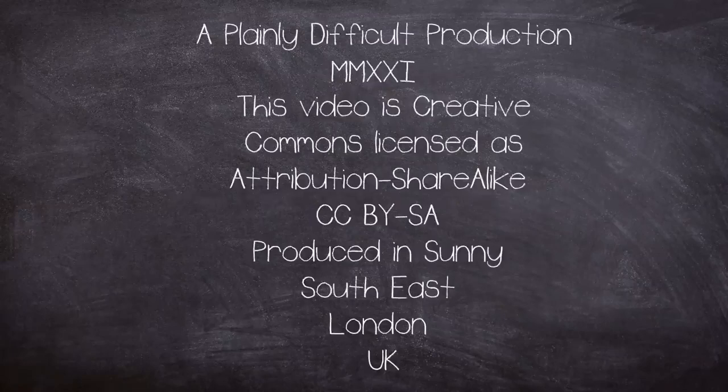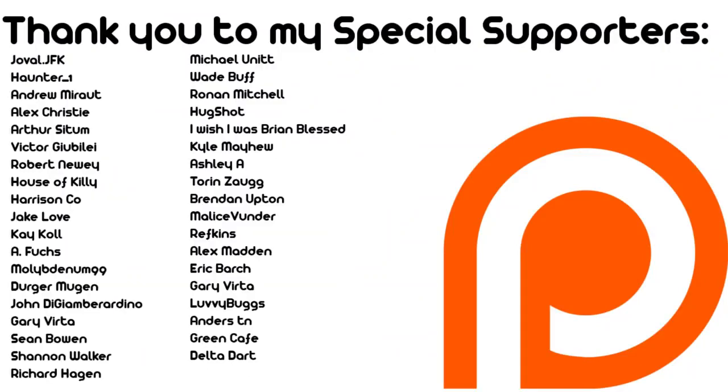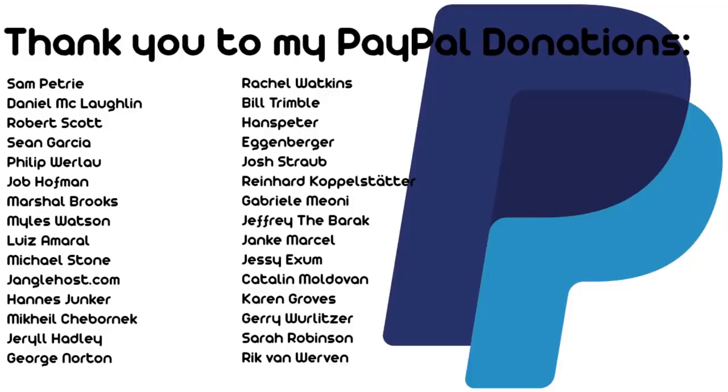This video is a Plainly Difficult production. All videos on the channel are Creative Commons Attribution and ShareAlike licensed, produced by John in a sunny south-eastern corner of London, UK. Help the channel grow by liking, commenting and subscribing. Check out the Twitter for photos and hints of future videos, and there's a Patreon and YouTube membership available if you'd like to support the channel financially. Thank you for watching.